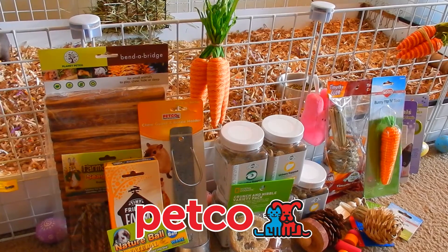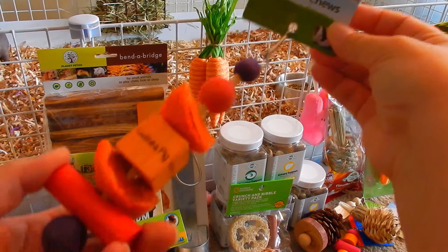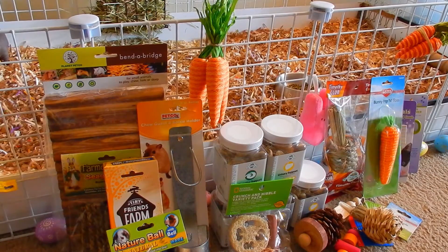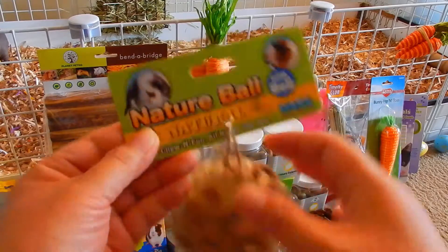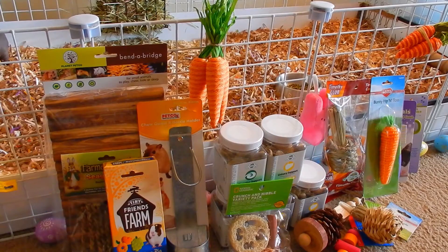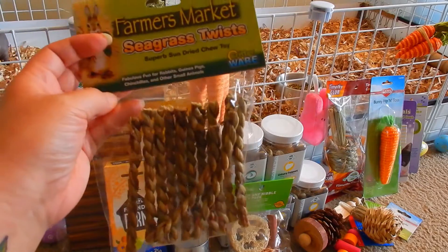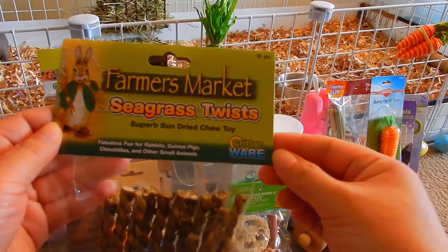I got these guinea pig perfect shoes to hang on their cage, made by Katie. Next I got this nature ball for them to chew on — it rattles, so that should be fun for them to play with. I also got these sea grass twists, which are just some chews made by Critterware.